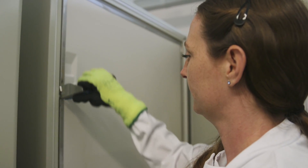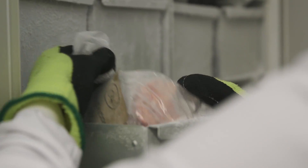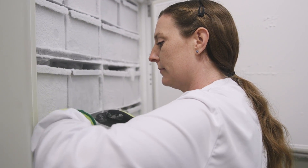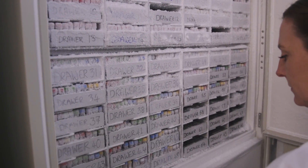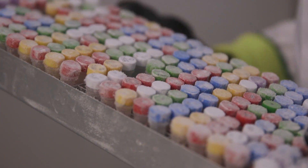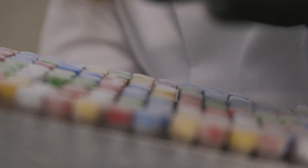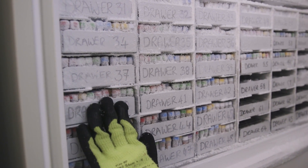So brain donation is a really long-lasting gift. Within the freezers we hold tissue in many different formats — we have what remains of the half brain kept frozen ready for research. We also have things like extracted DNA, RNA, and protein, all available for research, from people looking at the genetics of dementia to looking at the different proteins and their enzyme activity.